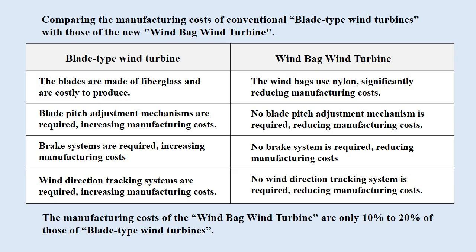Let's compare the manufacturing costs of conventional blade-type wind turbines with those of the windbag wind turbine. The blades of blade-type wind turbines are made of fiberglass and are costly to produce. In contrast, the windbag wind turbine uses nylon fabric for its windbags, significantly reducing manufacturing costs. Blade-type wind turbines require blade pitch adjustment mechanisms, increasing manufacturing costs, whereas the windbag wind turbine does not, reducing manufacturing costs.